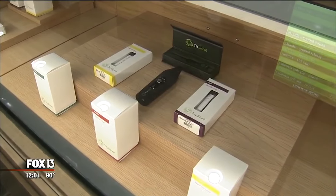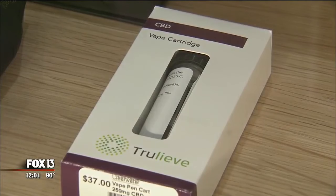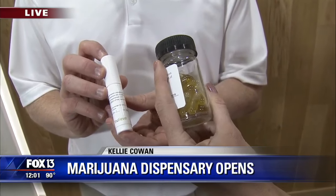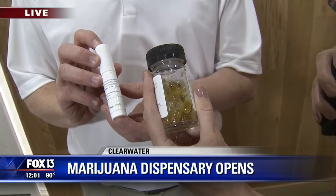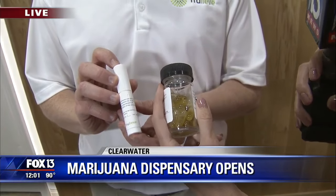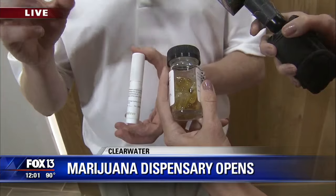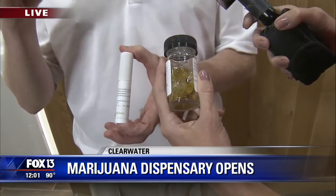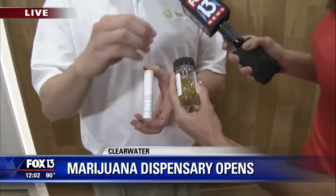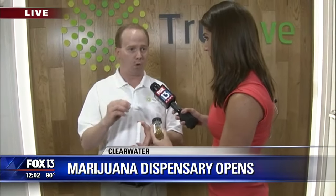We actually have some of the products right here to show you, because it is illegal to smoke marijuana even though this is technically not illegal for qualifying patients. Some of these products — they all contain the oil. Can you just explain what we're looking at here? So you're looking at an extract from the plant. We're not allowed to sell the plant in a smokeable form, so we extract it into an oil, infuse it into either coconut oil or olive oil, and then dose it properly per the capsule or the oral syringe.